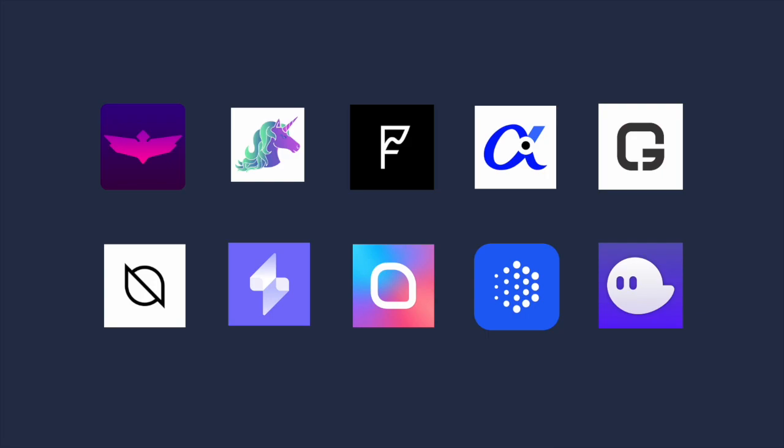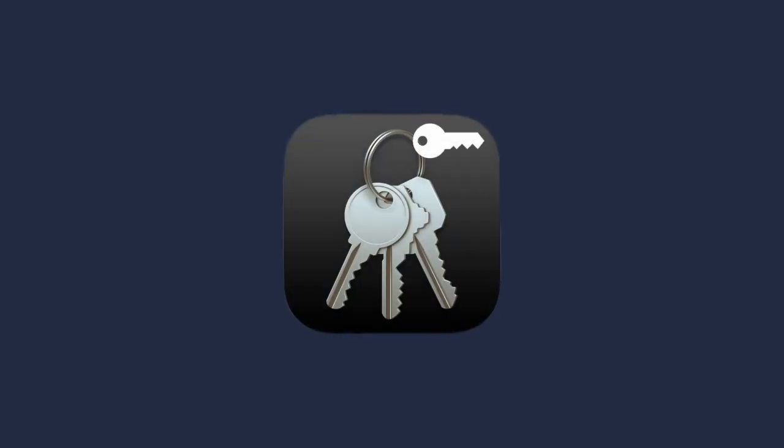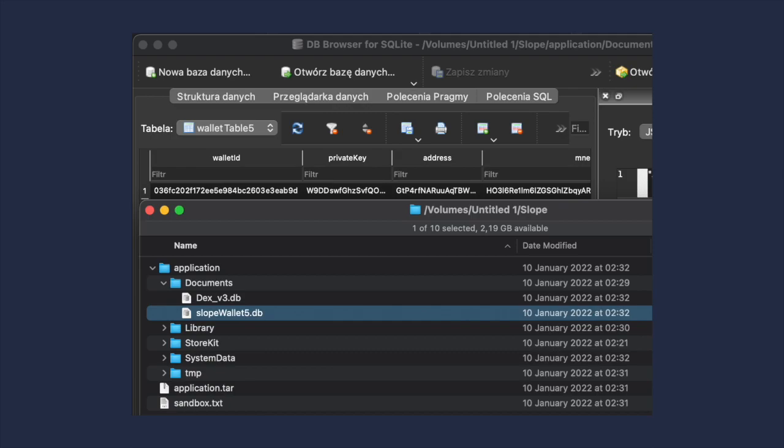Knowing that, I just had to look at a few apps and see how they implemented it. I downloaded around 10 apps and it didn't take long. The second wallet app that appeared after searching 'Solana' in the App Store had exactly this issue — it stored the private key outside the keychain in a simple database file in the sandbox.